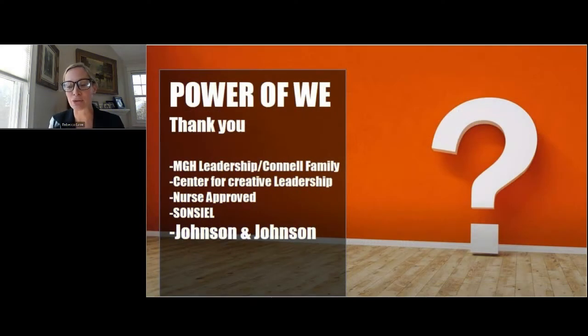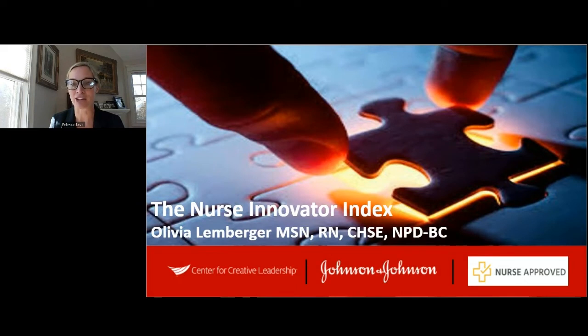As we go forward, I would like to introduce to you Olivia Lemberger, a leading nurse out of Rush University Hospital outside of Chicago. Her innovation is going to take us to that next step on the Nurse Innovator Index.